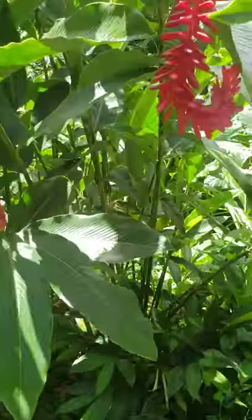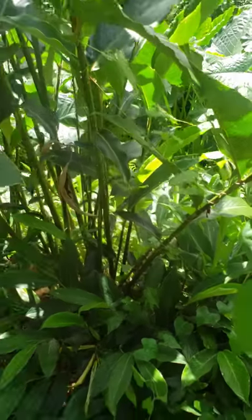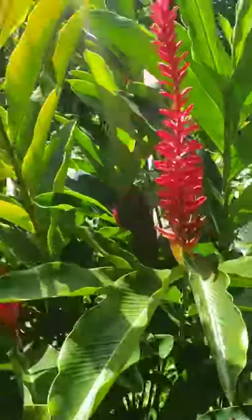And if you look down, there are a lot of other young ginger plants. So this is one invasive — so beautiful — came in as an ornamental.